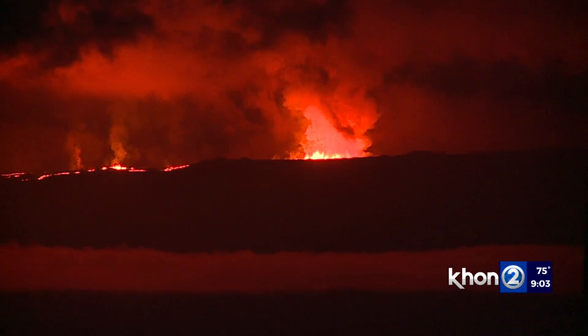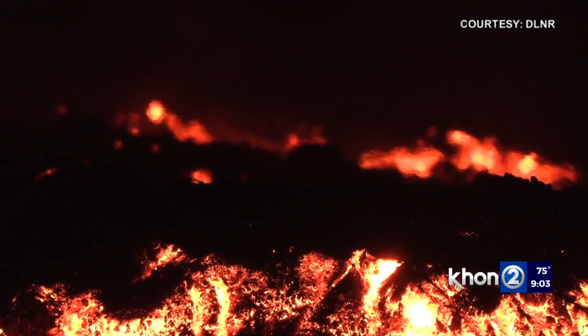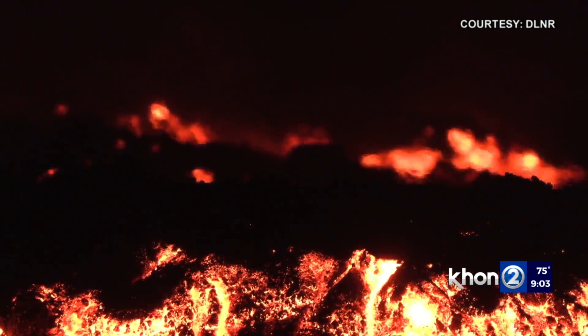The only place that doesn't refer to lava as a'a and pahoehoe is Iceland. Jen Boniza, KH12 News, working for Hawai'i.